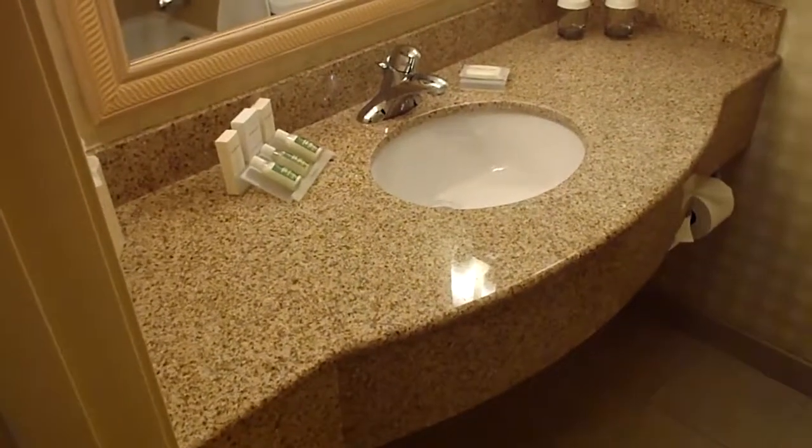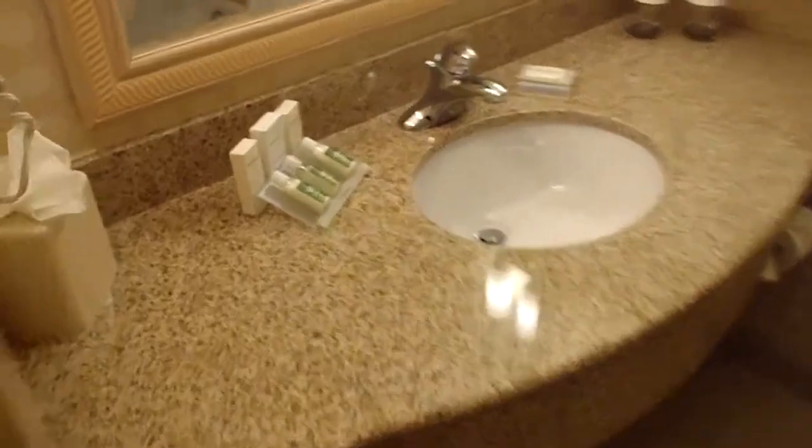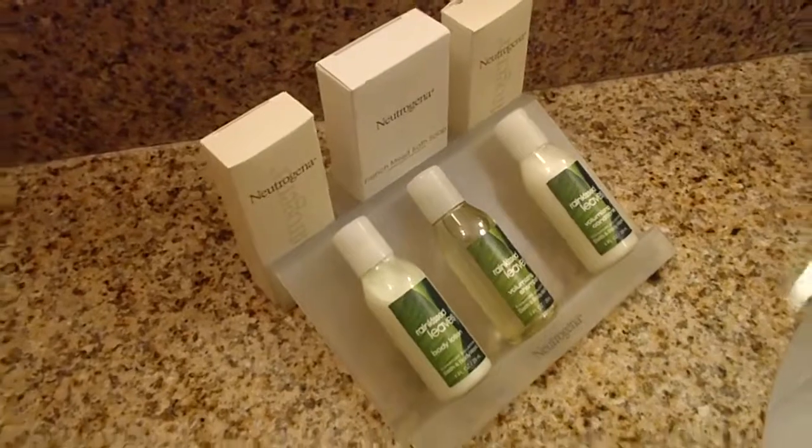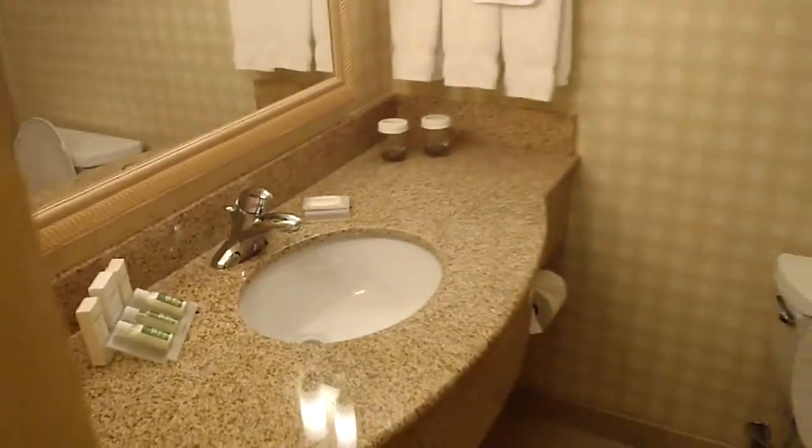As soon as you walk in, your bathroom — this configuration is on the right. There's the shower, and off to the left you've got a countertop there that's made of stone.